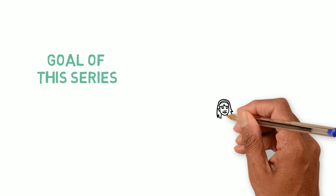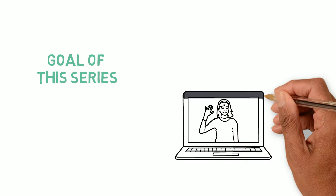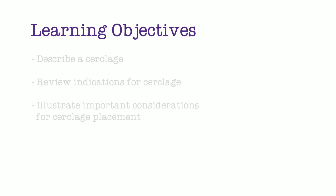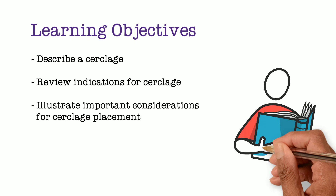The goal of this series is to share information along with tips and tricks that can help you feel more at ease counseling, offering, and performing a cerclage. The learning objectives for this particular video include describing a cerclage, reviewing indications for cerclage, and illustrating important considerations for cerclage placement.